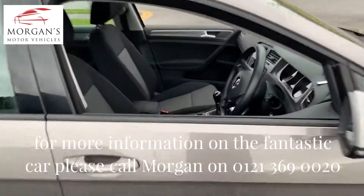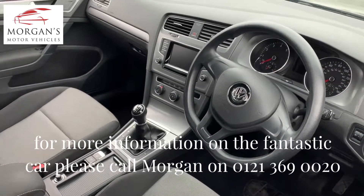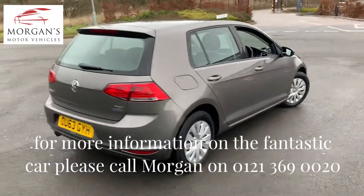We've never seen a car with 100,000 miles like it. It is superb in terms of its condition, its pedigree — just for one owner. Full service history with Volkswagen, HPI clear.